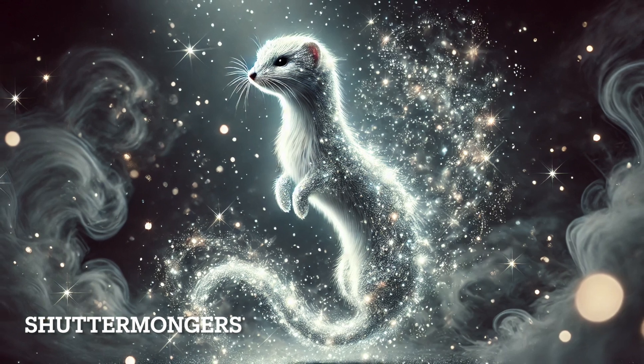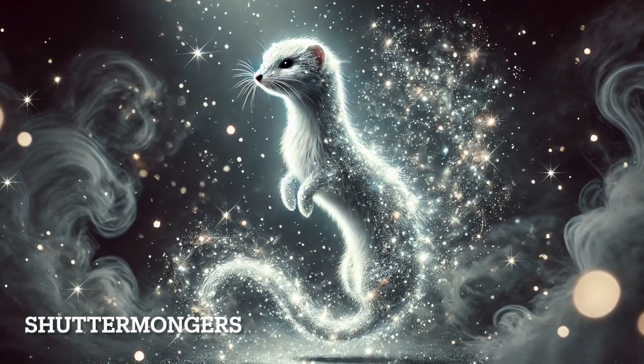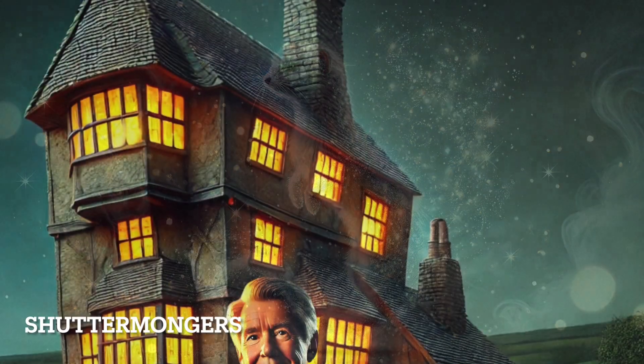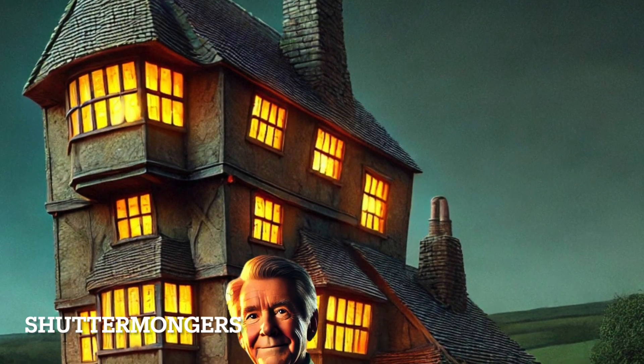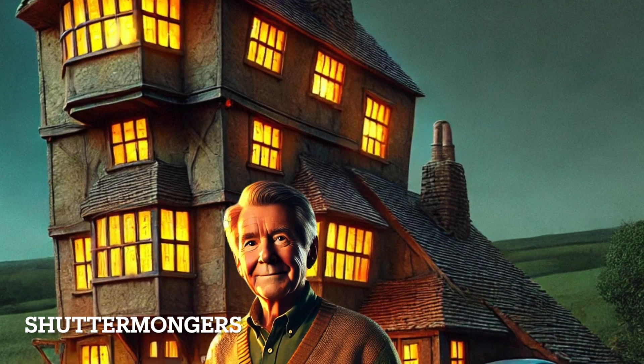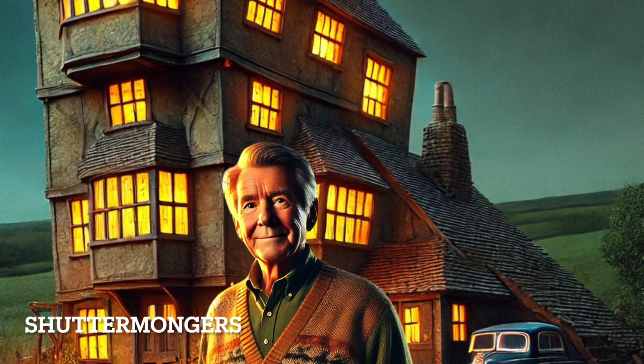Arthur Weasley's Patronus is a weasel. Known for their quick wit and resourcefulness, the weasel symbolizes Arthur's cleverness and love for his family. The connection to his family name is obvious, but it also represents his protective nature, especially when defending his loved ones.